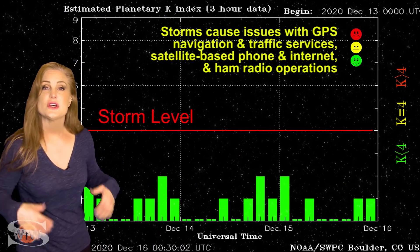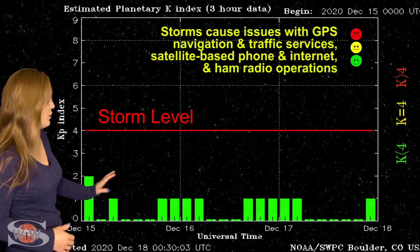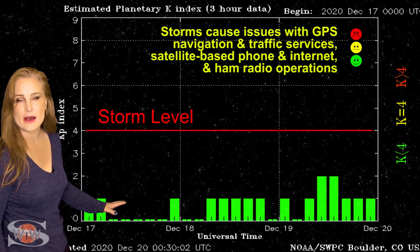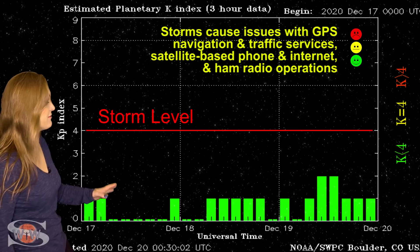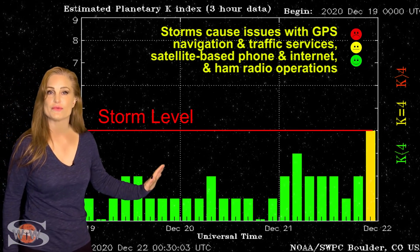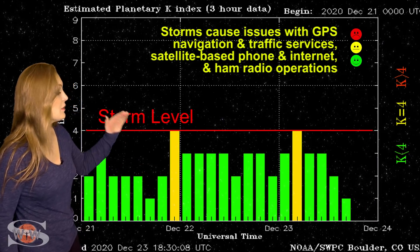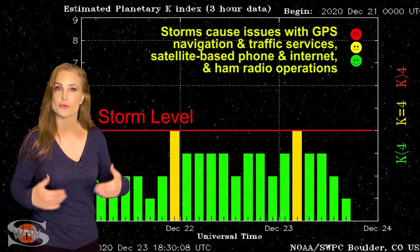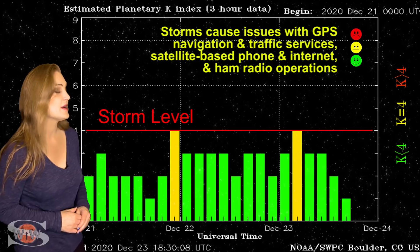Switching to our solar storm conditions, you can see over the past week or so we've been pretty quiet, hovering between quiet and unsettled conditions, more quiet than unsettled. Until about the 21st, we started to rise and got to unsettled conditions, sustained until about the 22nd, and then we bumped up to active conditions. All of this was due to that fast solar wind stream coming from that big coronal hole that's rotating in through the Earth's strike zone.